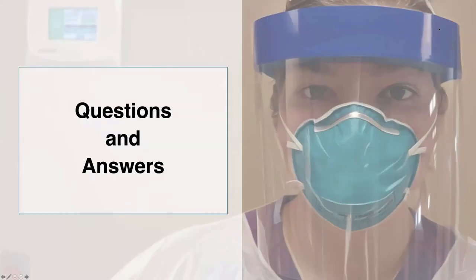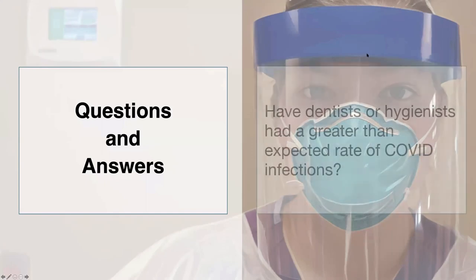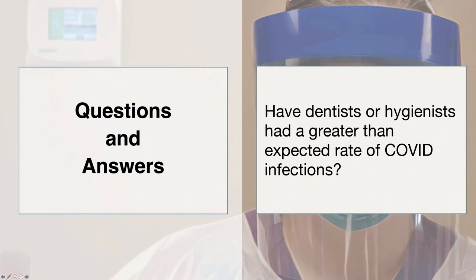A question from Mary: have dentists or hygienists had a greater than expected rate of COVID-19 infections? This is actually a research project we're planning at my university because there isn't good information about that yet. Large studies underway looking at healthcare workers are not including dental workers. There have been no clusters associated with dental practice — meaning no cases of multiple people in one dental office becoming infected — which are good signs, but we do need more information.